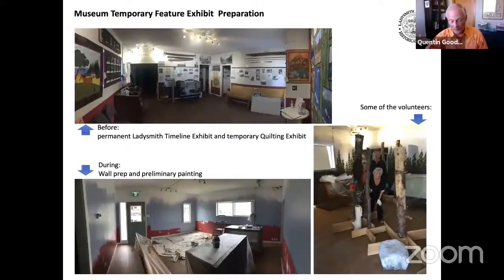These are some photos of the front room of the museum building on First Avenue. The top photo shows what used to be there — the original Ladysmith timeline exhibit and, when this photo was taken in early 2020, the temporary quilting exhibit. The original timeline exhibit is being modified and incorporated into the revised permanent exhibits, while the front room space is made available for temporary feature exhibits. The two photos below show progress in renovating the room to house the current temporary feature exhibit, Prime Predators of Vancouver Island.